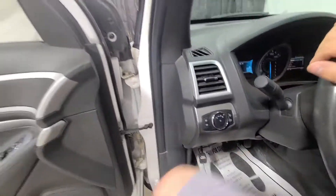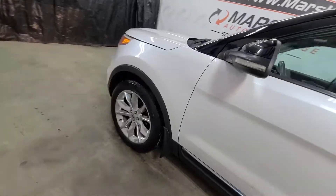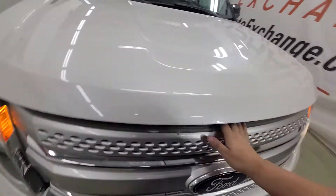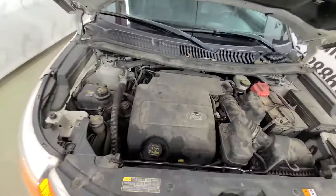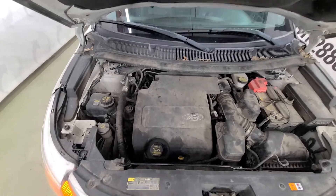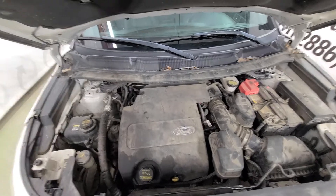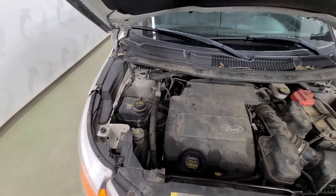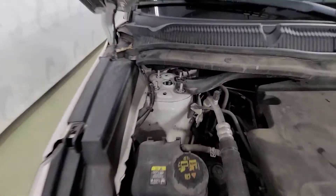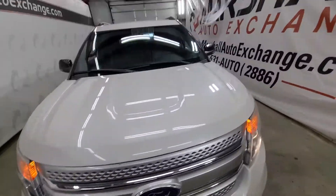I'll go ahead and pop the hood so you can listen to it. This is the 3.5-liter V6. Unfortunately our pressure washer gun broke today so we didn't get a chance to clean out the engine bay — we'll get that done. We did put brand new struts in the vehicle — that's a very common issue on these Explorers, so we went ahead and did that.